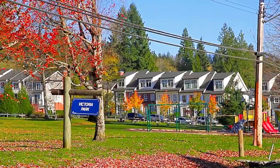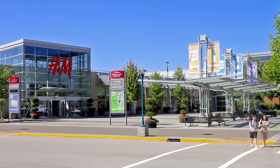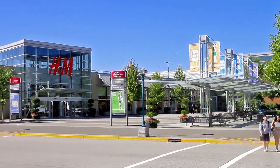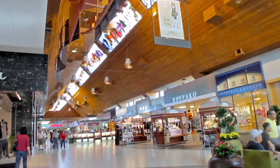Surrounded by forested green belts and several parks, this home is also a short drive from the amenities surrounding Coquitlam Centre, including shopping, restaurants, and services within the mall.